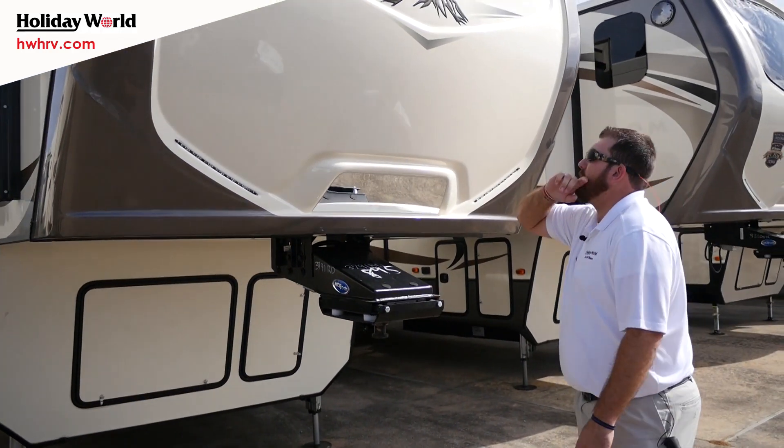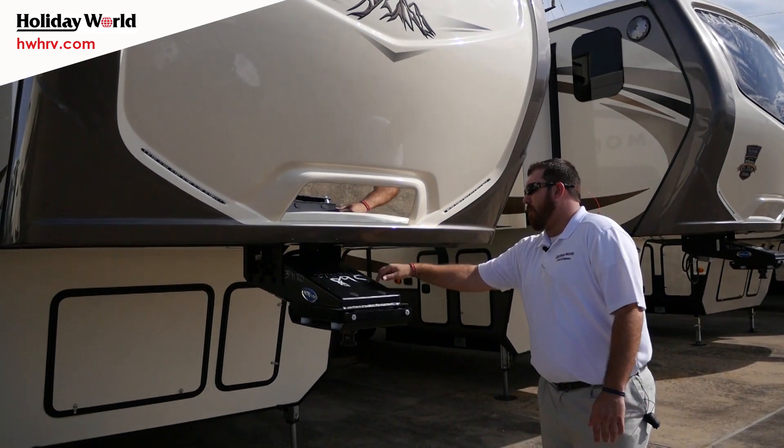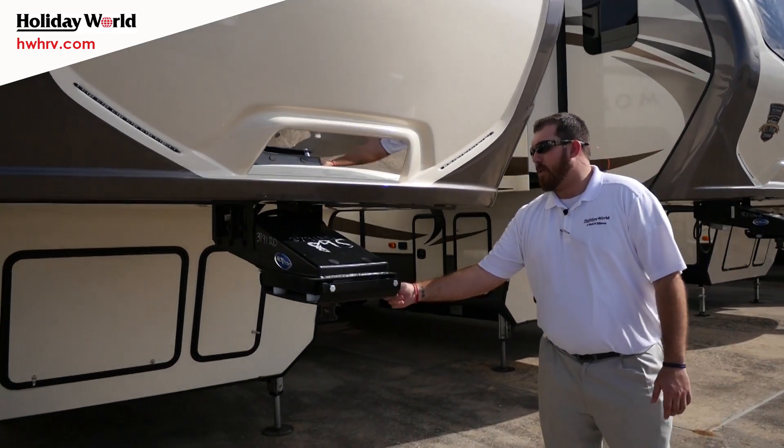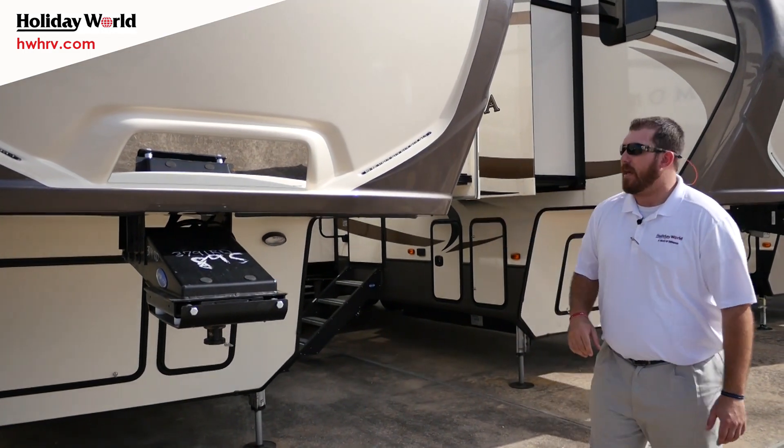First things first, we're going to hit right here on a fully painted one-piece fiberglass front cap with MaxTurn technology, and a Mori king pin that uses white rubber spacers to help eliminate that bucking, chunking, and clunking from pulling a big rig like this.